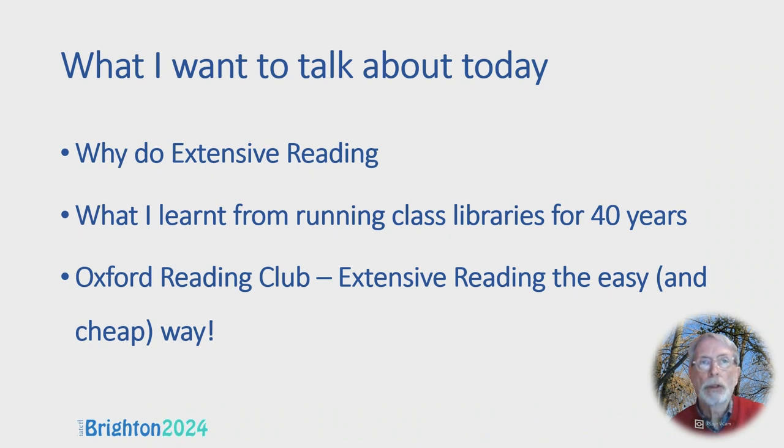What I want to talk about today is: why do Extensive Reading, what I learnt from running class libraries for 40 years, and a quick introduction to Oxford Reading Club — Extensive Reading the Easy and Cheap Way.